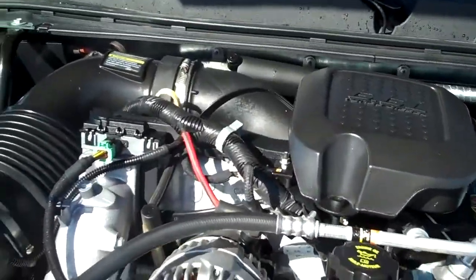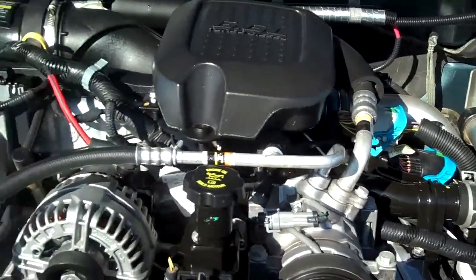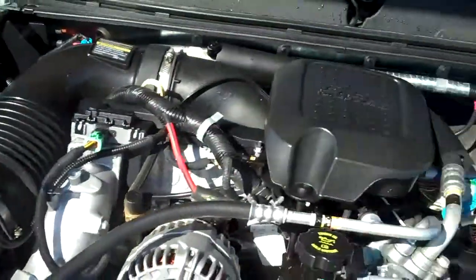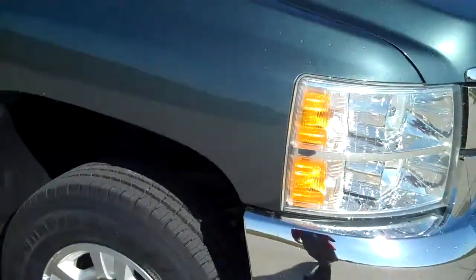It's got the 6.6 liter turbo diesel engine, with a little over 58,000 miles on it — really good mileage for a truck like this. Duramax diesel, of course.